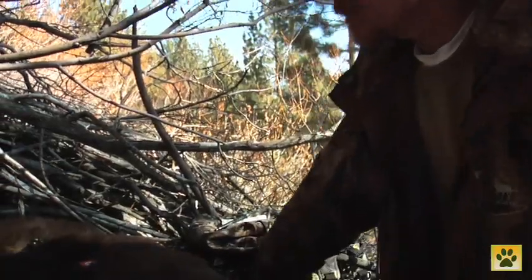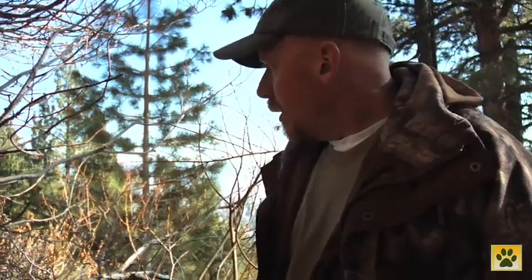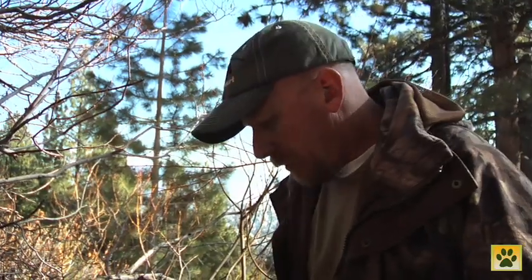They can be in stuff like this — underneath rocks, in rotted out hollow trees. This is just kind of a big brush pile and she's excavated underneath it pretty well. Not much snow cover left, but that's the year, I think.